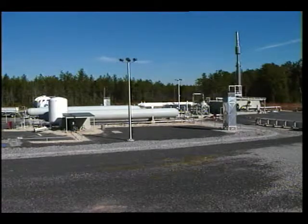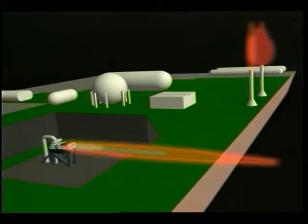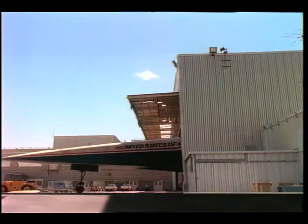The newly constructed high heat flux facility will perform high temperature tests on materials for a hypersonic aircraft of the future, such as the National Aerospace Plane Program, a joint NASA DOD effort.